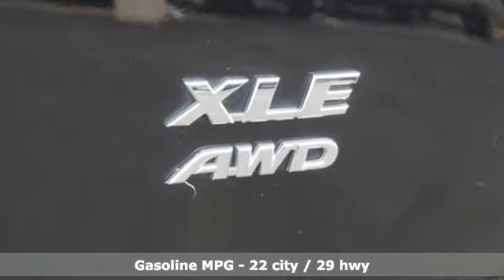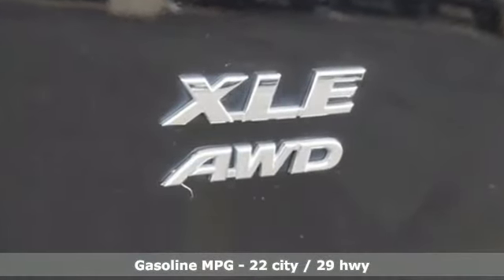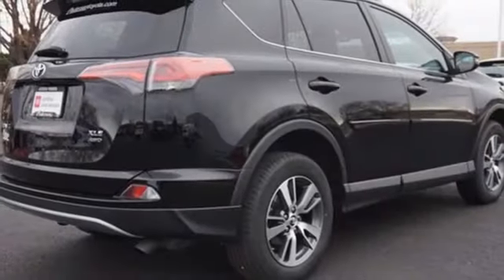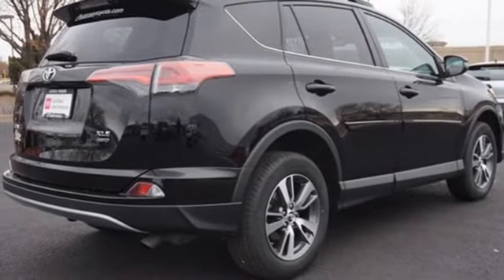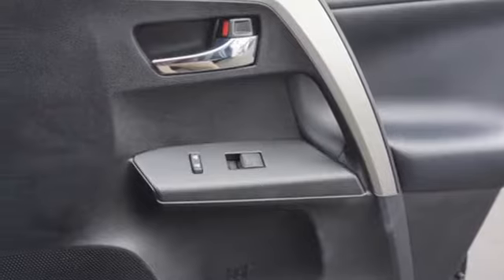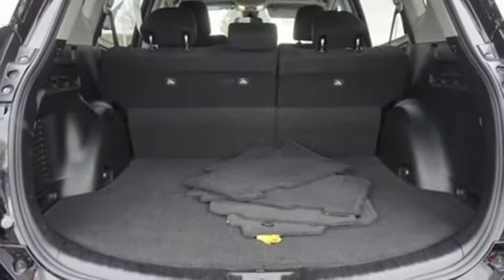Inline four-cylinder engine, dual-zone climate control, Bluetooth wireless audio streaming, leather steering wheel, Entune external memory control, express open and closed sliding and tilting sunroof, USB port, and automatic transmission.